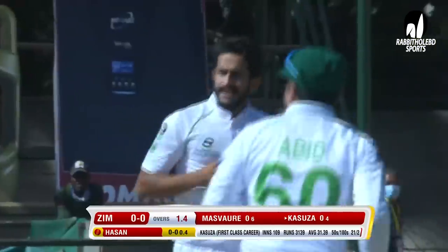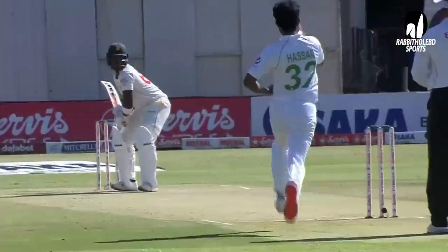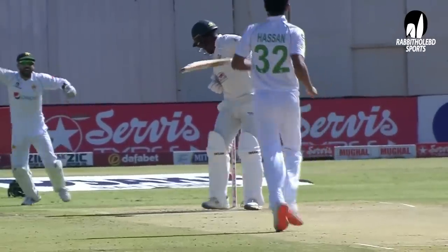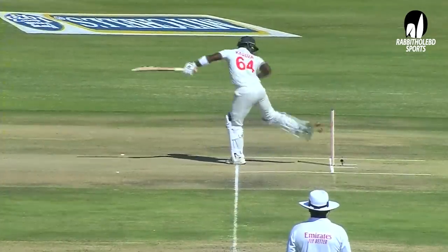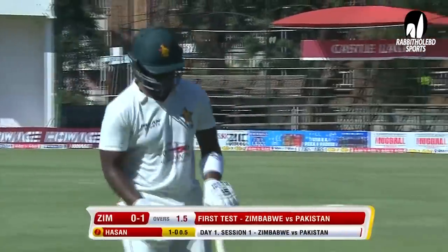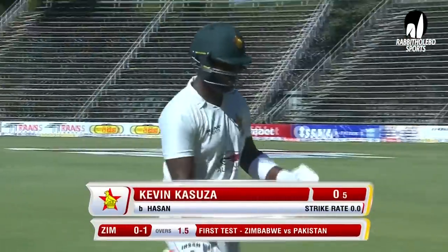Balding — there was a bit of a gap between bat and pad. Perhaps for the first time he was trying to go for that drive, inside edge, and went on to hit. Very unfortunate for the opener. Hassan Ali — Pakistan have drawn first blood. Zimbabwe are nought for one.